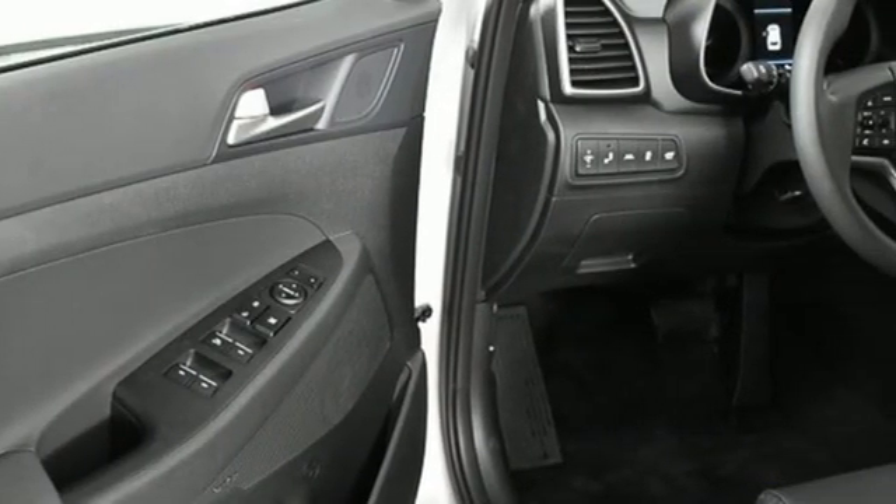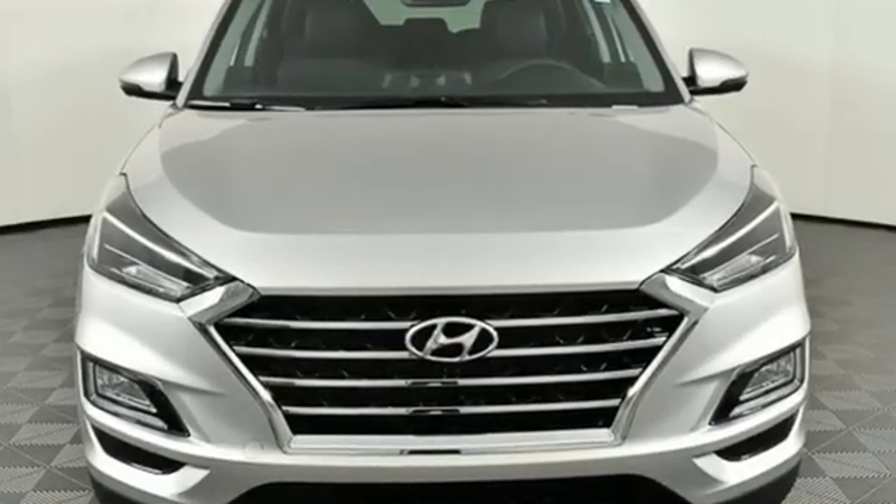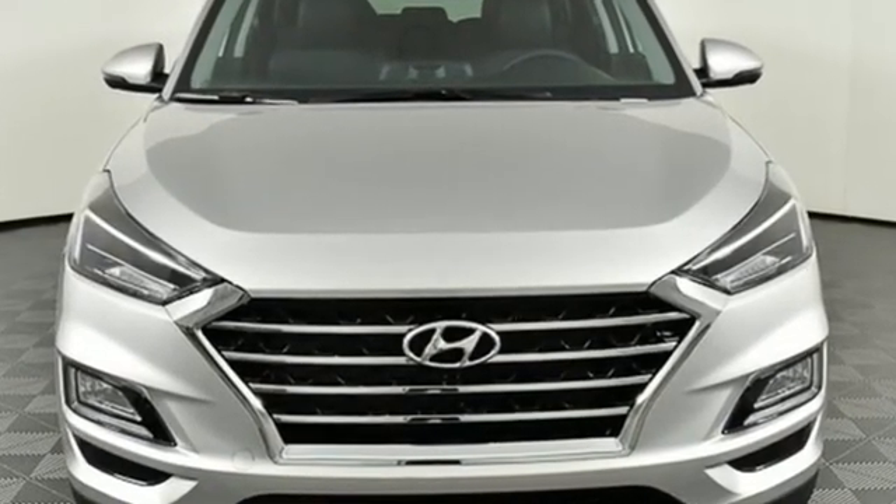Hyundai's attention to detail means a better driving experience for you. You'll never know until you try — test drive it today.